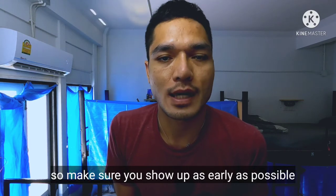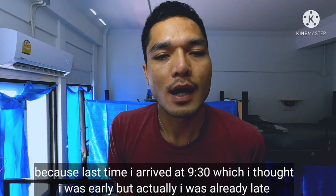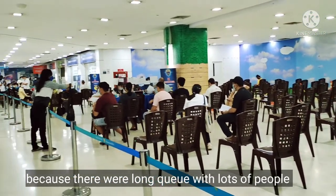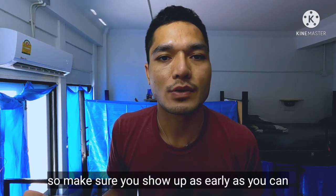Make sure you show up as early as possible. Last time I got there at 9:30 and I thought it was early, but I was actually a little late because there was a long queue with lots of people. They accept only 300 applications per day, so make sure you show up as early as you can.